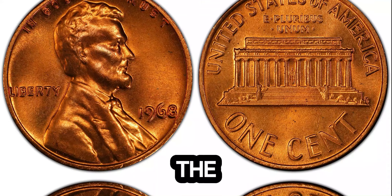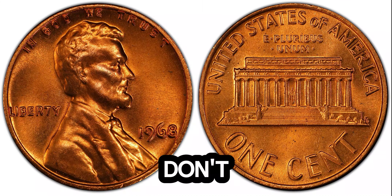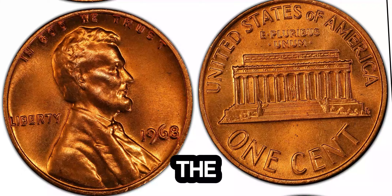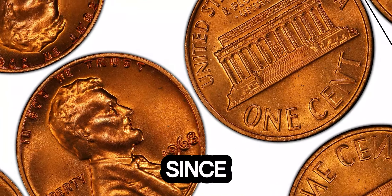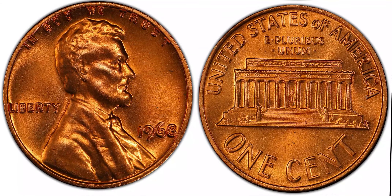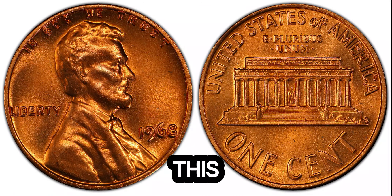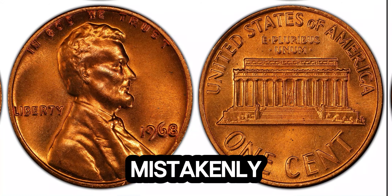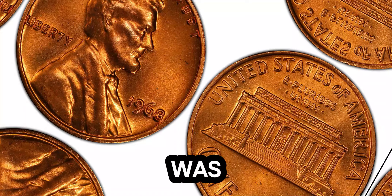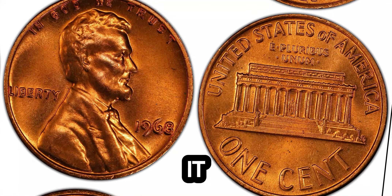We're diving into the incredible story of the 1968 Lincoln penny that's worth a whopping 1.9 million dollars. The Lincoln penny, also known as the Lincoln cent, has been a staple of American currency since its introduction in 1909. Designed by Victor David Brenner, the obverse features the iconic portrait of President Abraham Lincoln. Most 1968 pennies are made from a copper alloy, but what sets this one apart is its unique minting error — this penny was mistakenly struck on a silver planchet, typically used for dimes. Such errors are extremely rare. The penny was discovered by a sharp-eyed collector who noticed its unusual color and weight, and after thorough verification by numismatic experts, it was confirmed to be an authentic mint error.